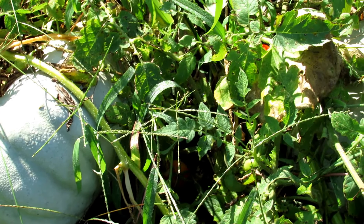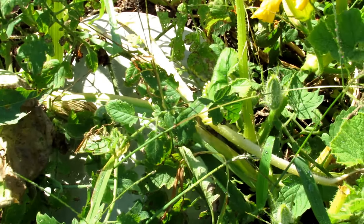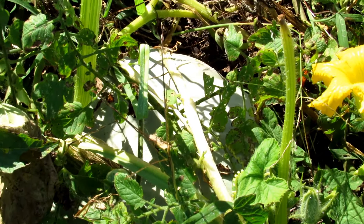You're going to get these beautiful blue pumpkins. They get about 12 inches in diameter and they're going to weigh anywhere from 8 to 10 pounds. Absolutely beautiful.